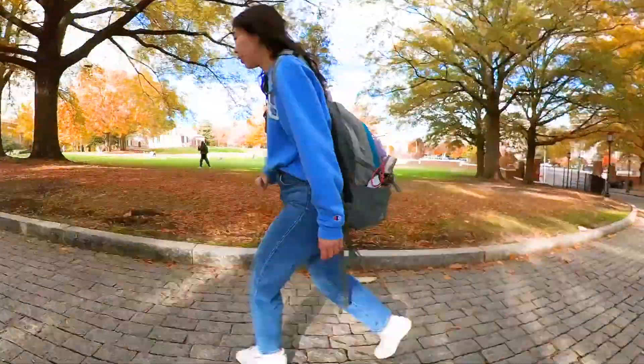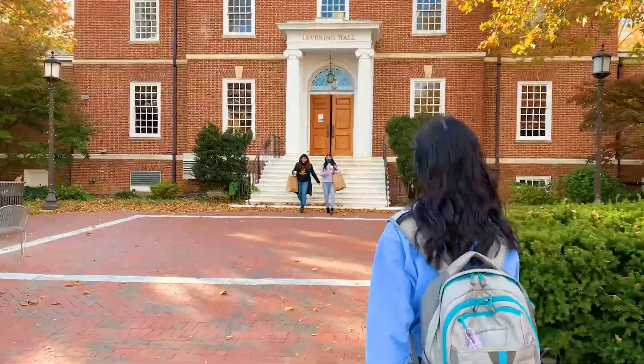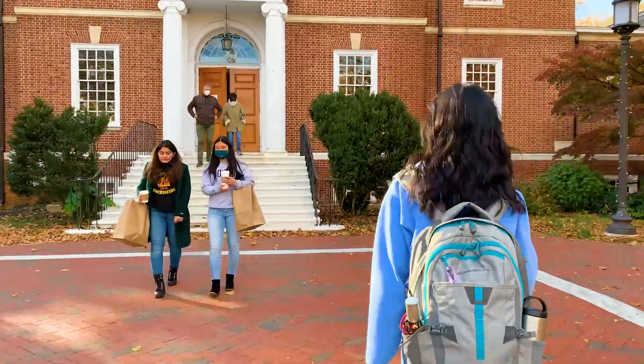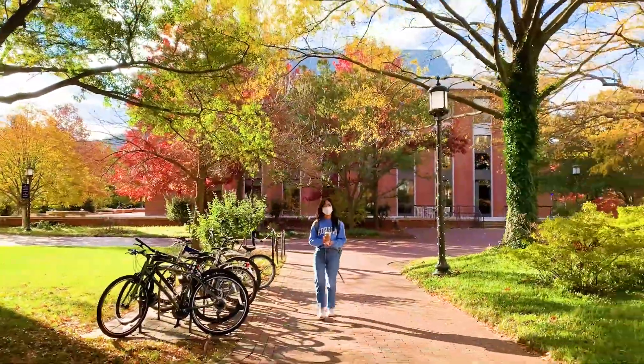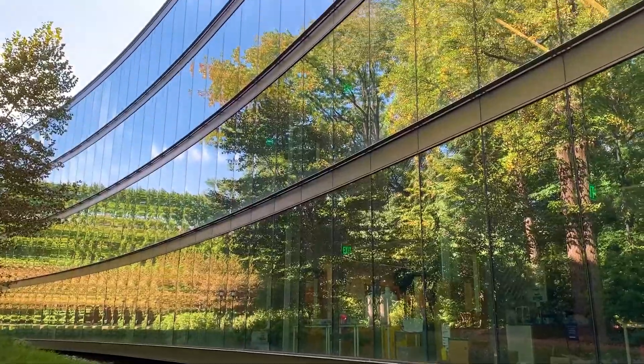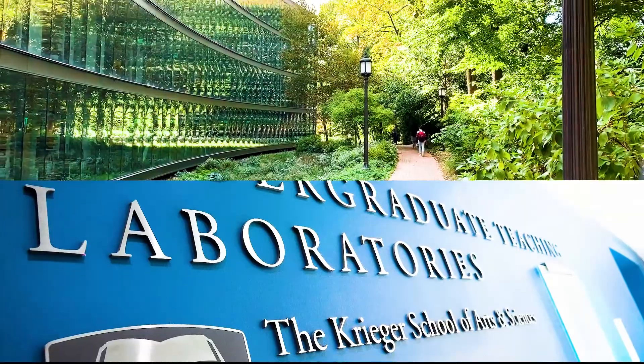I'm headed over to my organic chemistry lab class, but first I'm stopping at Levering Cafe for a lavender mocha, and now on to the Undergraduate Teaching Lab, or UTL as we call it.